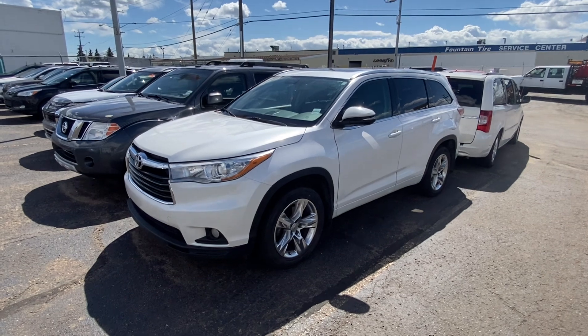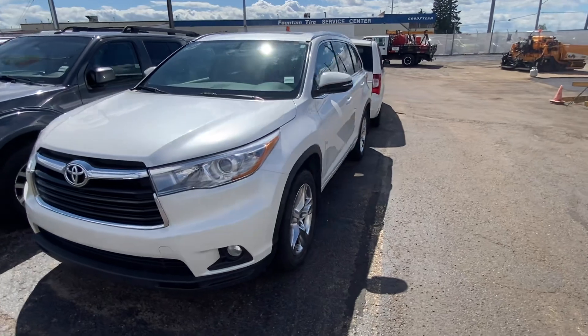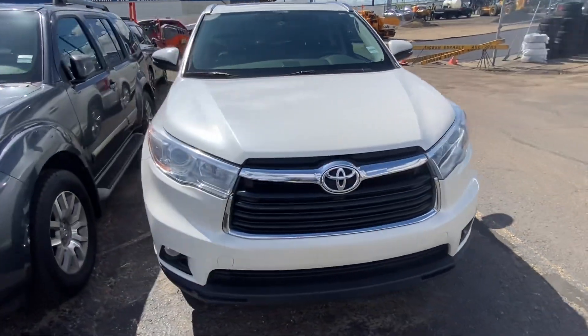I'm going to be honest with you — even though it has 165,000 K, this vehicle is in awesome condition. I already took a quick peek around and it looks really good.